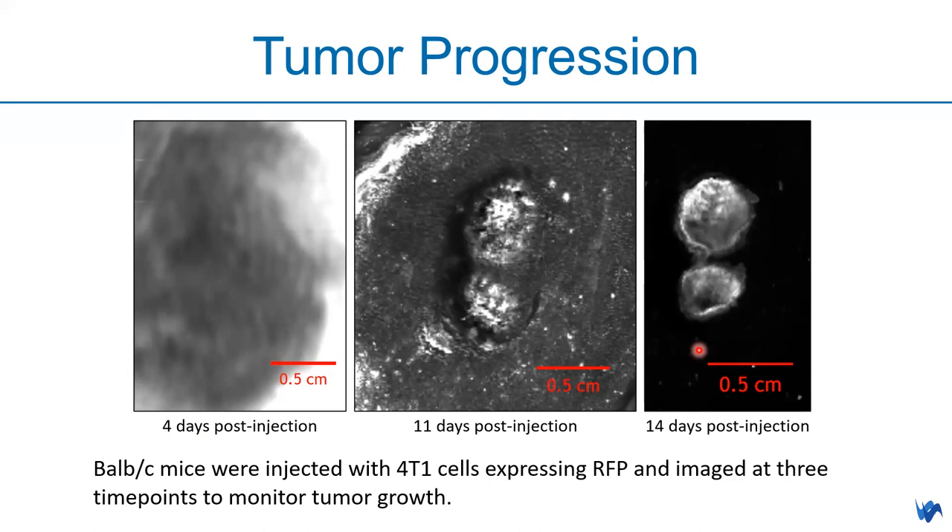This allows researchers to monitor tumor growth day by day — just put mice on the scanner and get results within a few hours. This is very useful for cancer research doing in vivo tumor progression studies, drug testing, and so on, because researchers don't need to sacrifice multiple mice at different time points. One set of mice is sufficient to capture tumor growth progression, saving significant time and cost.